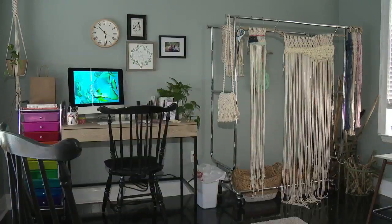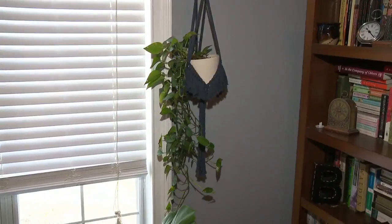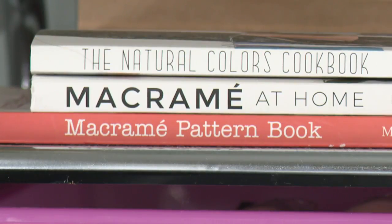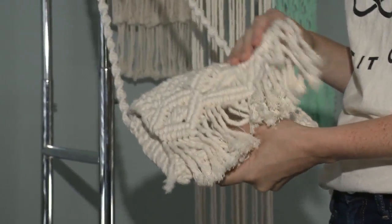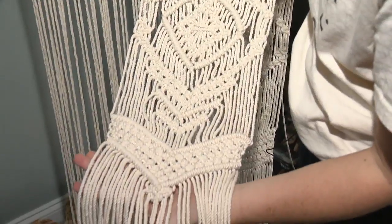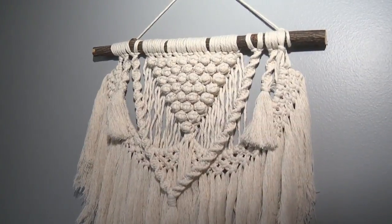She first got into macramé when she was looking for a certain kind of plant hanger and decided she'd make her own. She watched YouTube videos, studied pictures, ordered a book, and just taught herself.